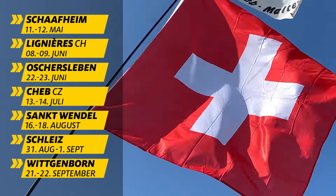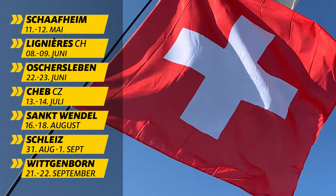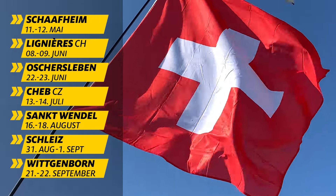Wir verabschieden uns nun aus Linnier und freuen uns schon auf den nächsten Lauf am 22. und 23. Juni. Dieses Mal wieder mit einem Livestream aus Oschersleben.